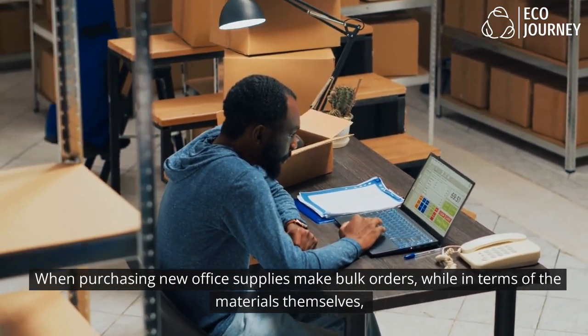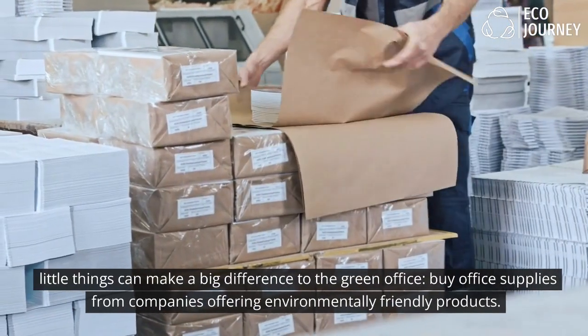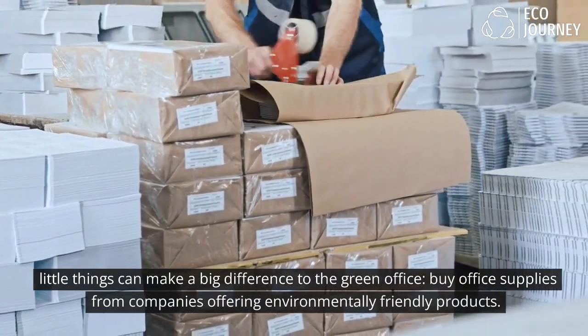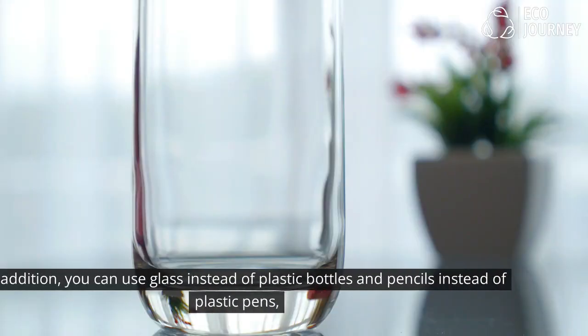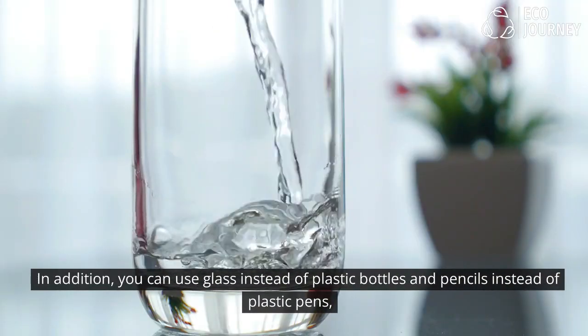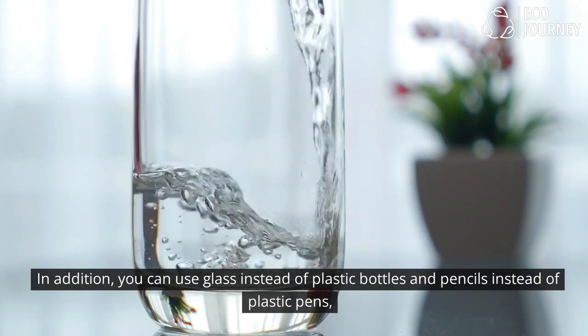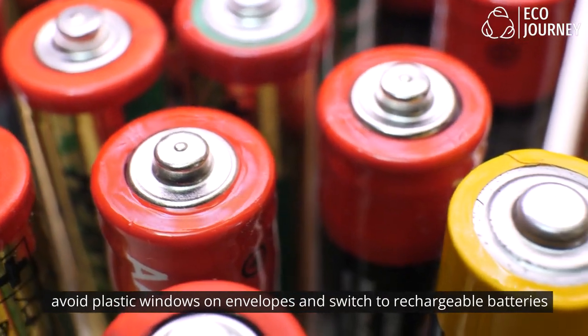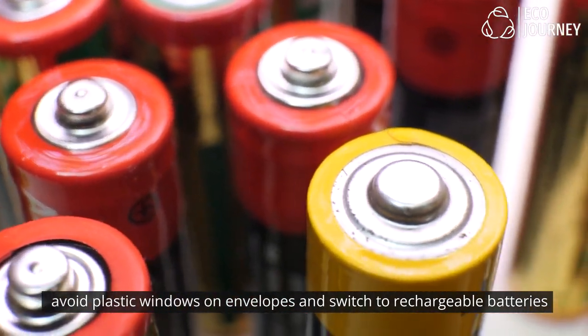When purchasing new office supplies, make bulk orders. In terms of the materials themselves, little things can make a big difference to the green office — buy office supplies from companies offering environmentally friendly products. In addition, you can use glass instead of plastic bottles and pencils instead of plastic pens. Avoid plastic windows on envelopes and switch to rechargeable batteries.